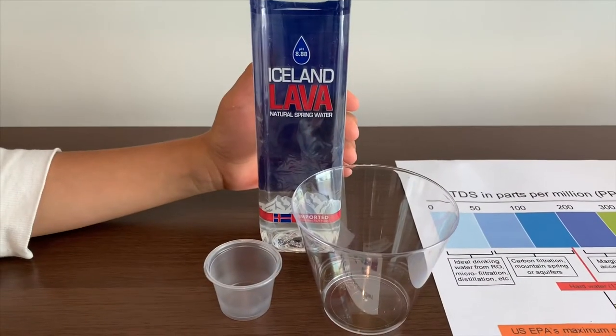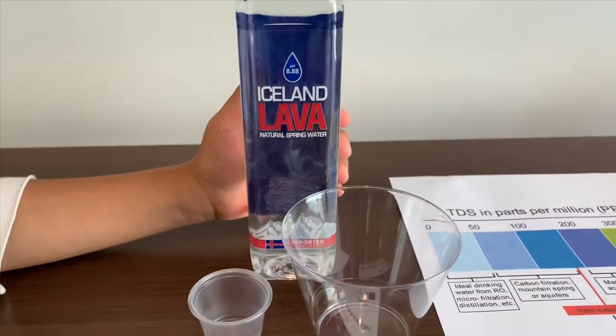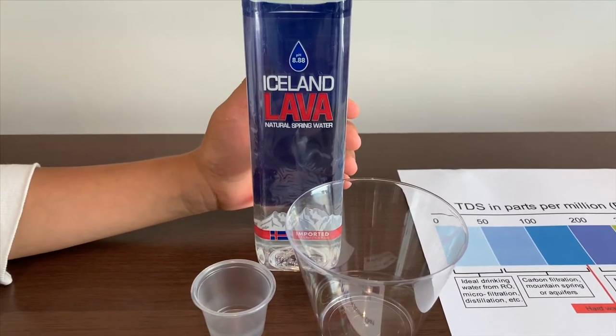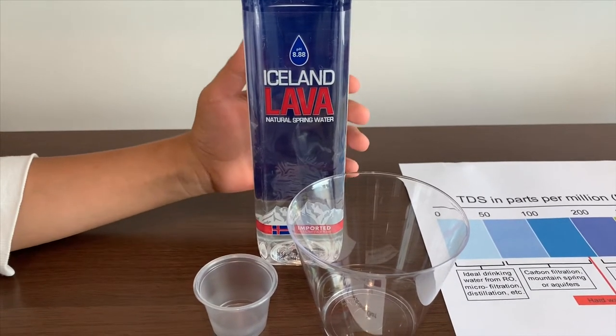This is Iceland Levin Natural Spring Water, and it's from Iceland. It's supposed to be pH close to 9, and it costs $0.88.